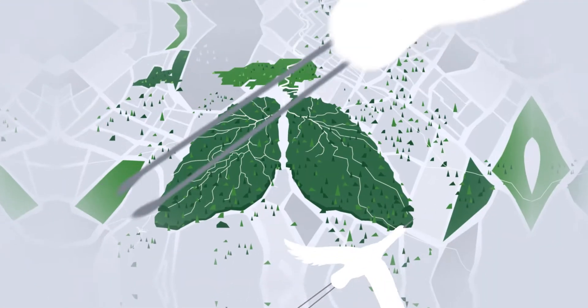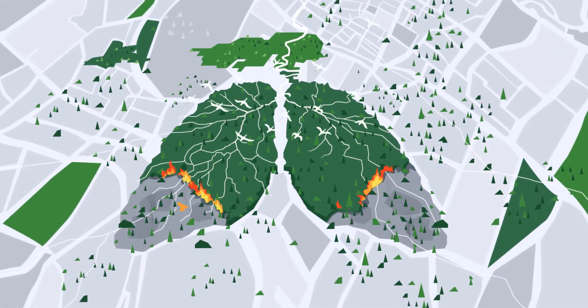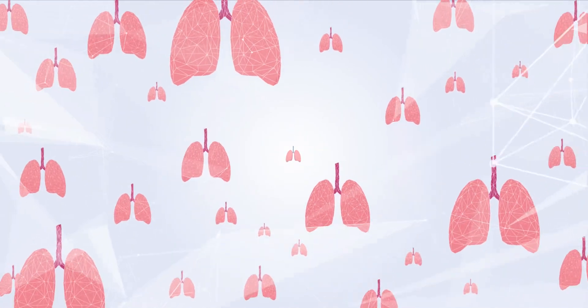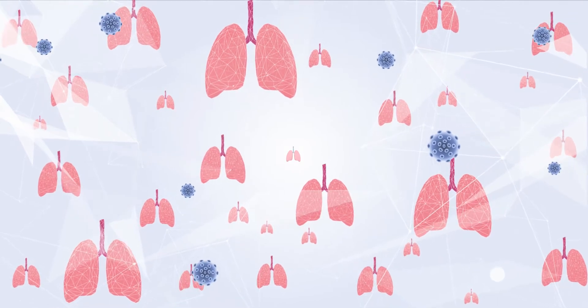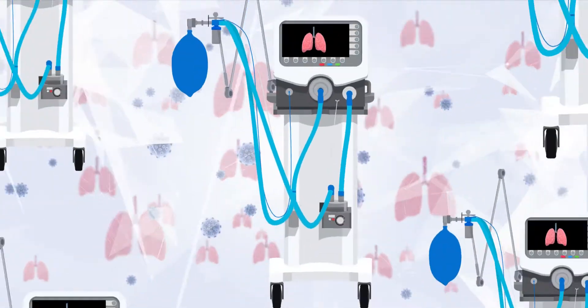We say the Amazon is the lungs of the Earth, which is gradually succumbing to our destructive interventions. Just like millions of lungs worldwide succumbing to the infectious attack of a pandemic, COVID-19, many nations face a huge shortage of one life-saving equipment, the ventilator.